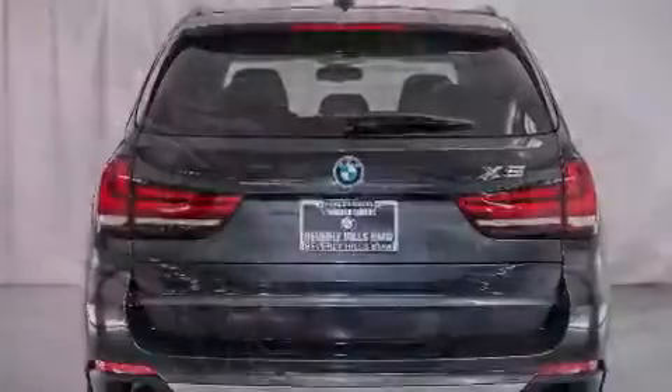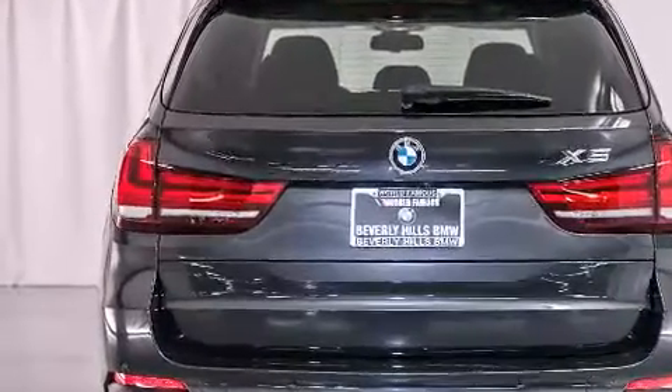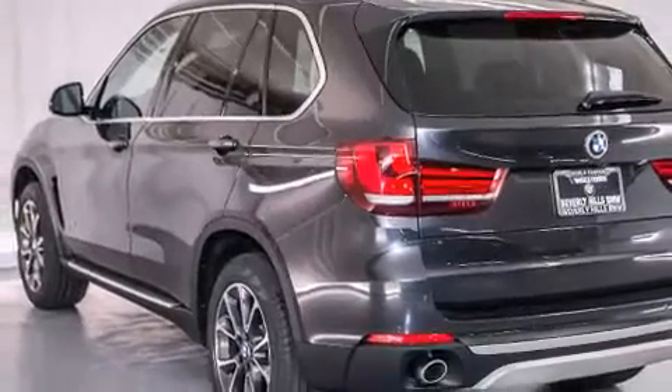Also included are an auto-dimming rear view mirror, a rear window defroster, a heads-up display, and rain-sensing windshield wipers that can turn on automatically if their sensor identifies water on the windshield.